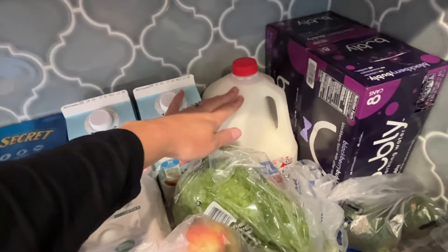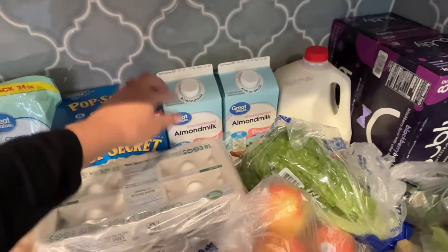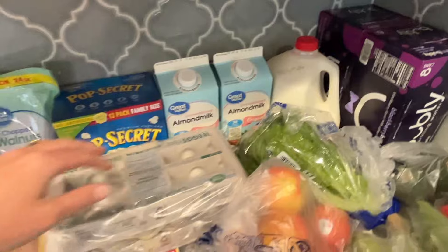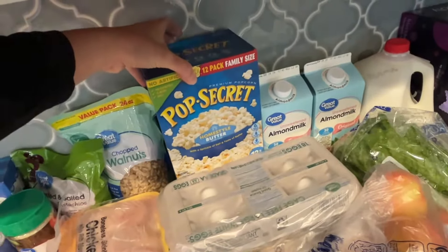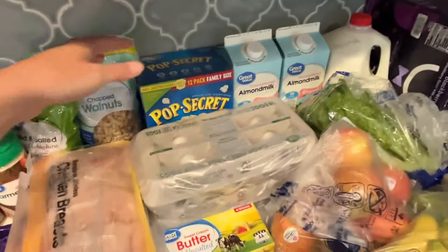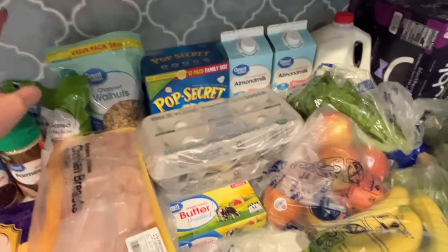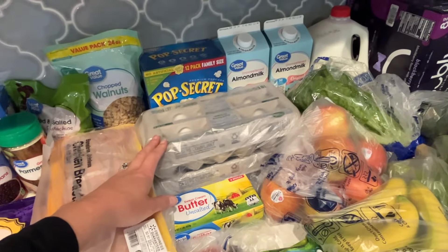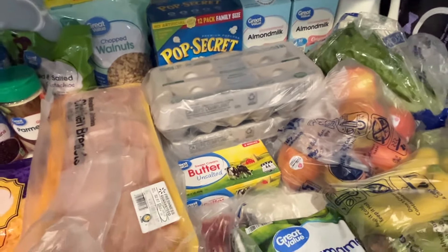I have a gallon of whole milk for the boys and me, and then my husband does almond milk — I get the unsweetened 30-calories-per-serving almond milk, two of those. A big box of microwave popcorn packets — my boys go through popcorn like crazy; I think it's a pretty good snack. Two 18-packs of eggs. We've been hard-boiling eggs a lot lately — we definitely eat a lot of eggs, scrambled eggs in the morning and hard-boiled eggs for snacks.